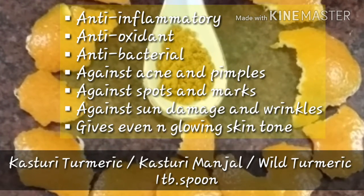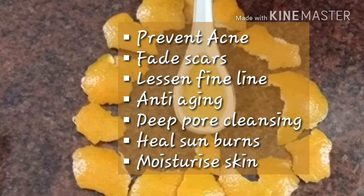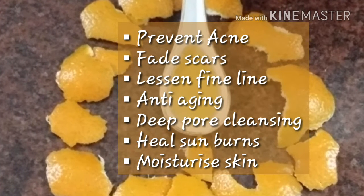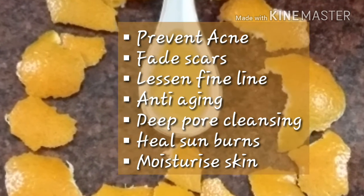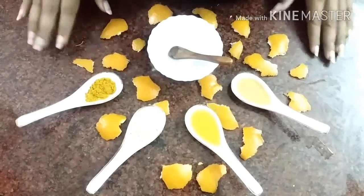We are also taking one tablespoon of honey, as it has very good properties of preventing acne, fading scars, lessening fine lines, and anti-aging. It gives deep pore cleansing, helps with sunburns, and provides an extra moisturizing lock to your skin.